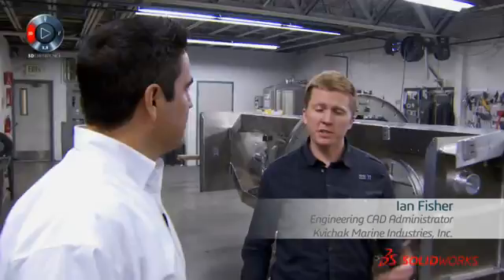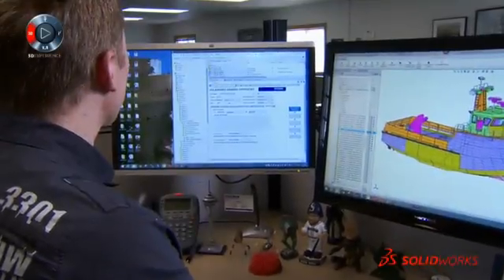My name is Ian Fisher. I'm the engineering CAD administrator here at Quijack and I'm in charge of managing all of our data set including our CAD practices.